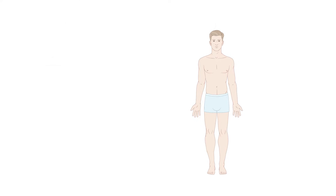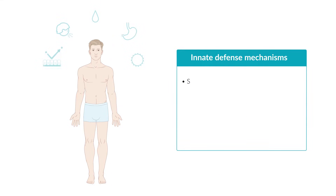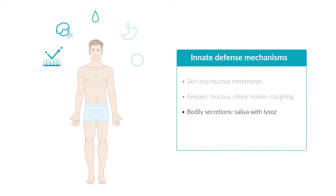The first physical line of defense is provided by the skin and mucous membranes. In the airways, mucus, ciliary motion, and coughing are important defense mechanisms. In addition, bodily secretions also protect us from pathogens. For example, saliva contains lysozyme, which can destroy the cell wall of gram-positive bacteria.